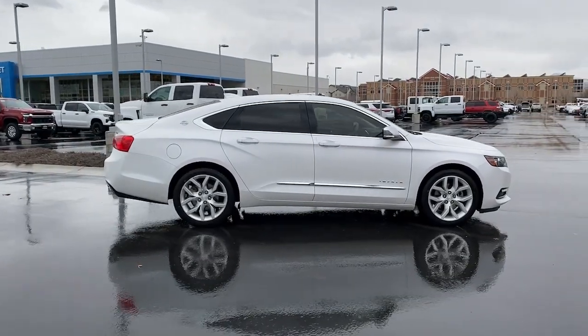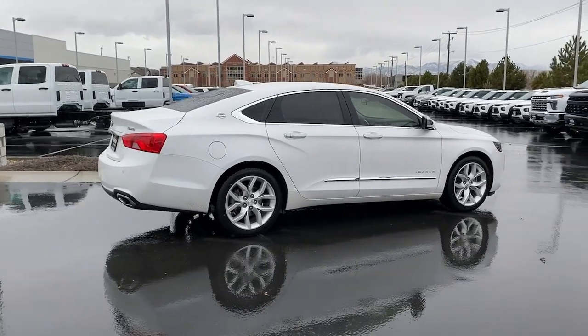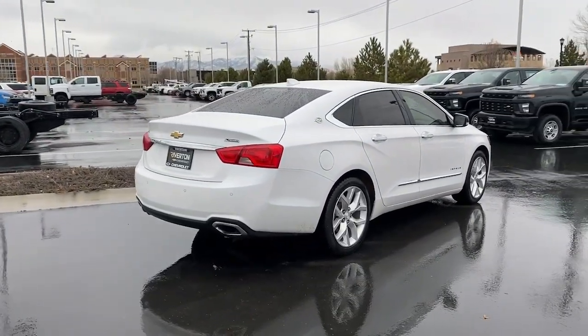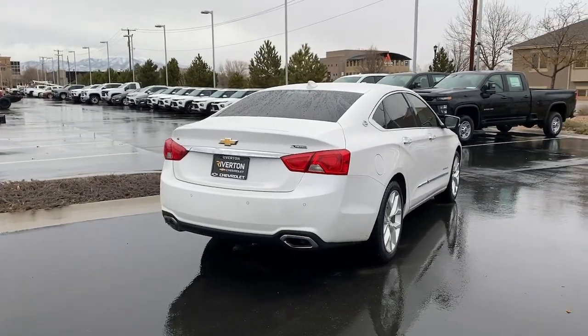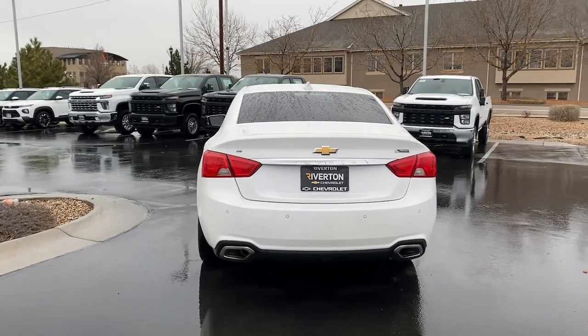These are just some of the great options this vehicle comes with: navigation system, keyless entry, heated driver's seat, remote engine start, heated mirrors, keyless start, lane keeping assist, satellite radio, premium sound system, and power passenger seat.